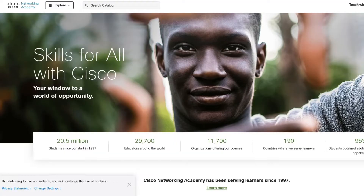In today's video I'll be sharing with you a global opportunity that is provided by Skill4All in partnership with Cisco. We all know Cisco — one of the biggest IT service providers in the world. So without wasting much time, let's jump right into it.